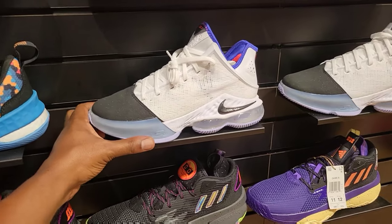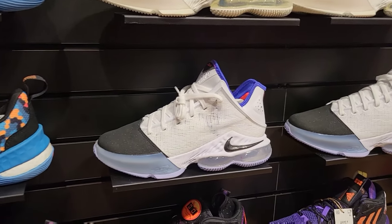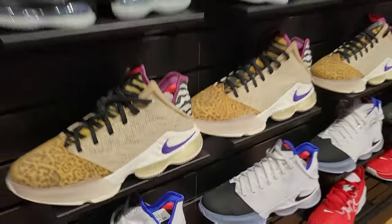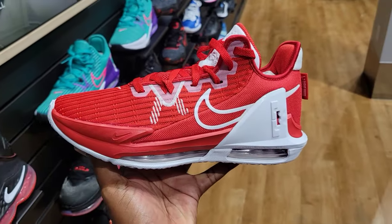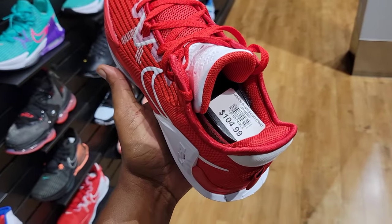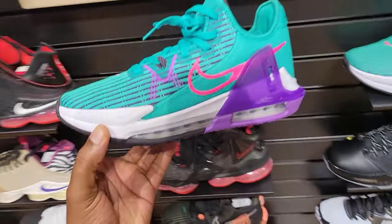Going over to the LeBron 19 Low in two fire colorways — Safari and this colorway with the black tip, black toe as they're calling them. What do you guys think about those in the comments section? LeBron 19s in a few different colorways we've seen before. Then we have the LeBron Witness 6 in a team colorway — the red colorway. I haven't seen this one yet in the stores I've visited. Red and white, pretty dope.